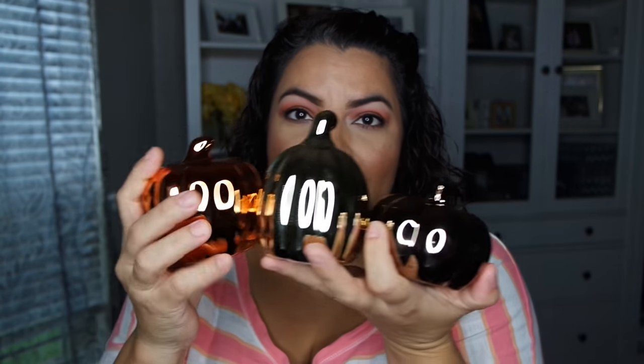Continuing with the pumpkin theme — I got a lot more pumpkins. I got these three pumpkins from the Dollar Tree. One is in an orange tone, one is in a gold tone, and the other one is in like a bronzy, brown tone. These beautiful little glass pumpkins were a dollar each from the Dollar Tree, so I spent $3 on those three.